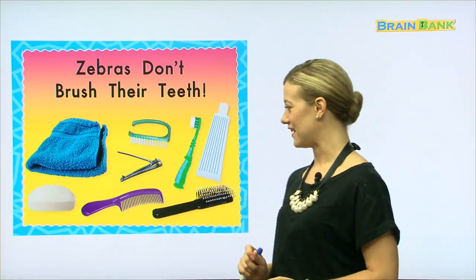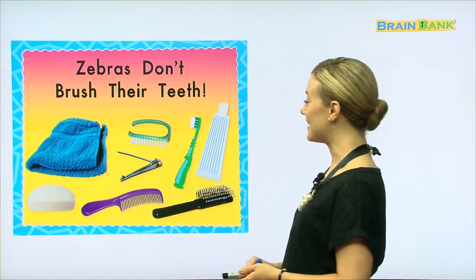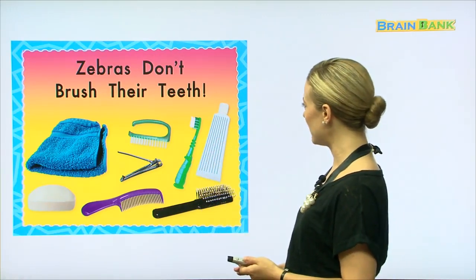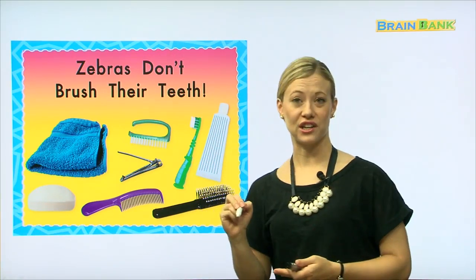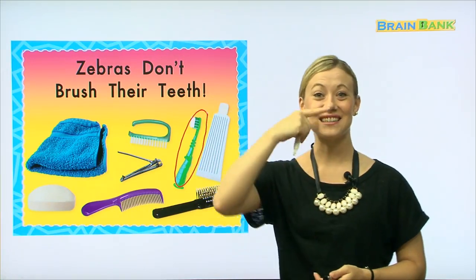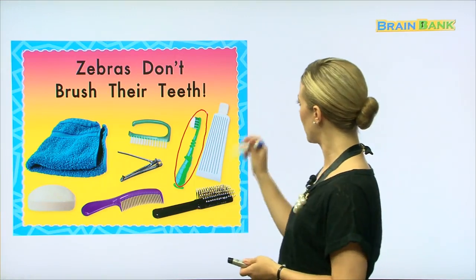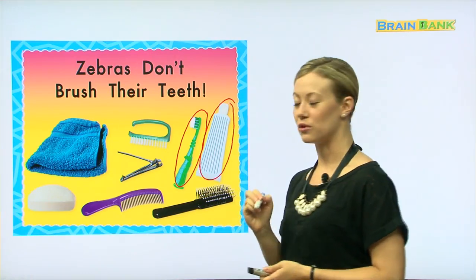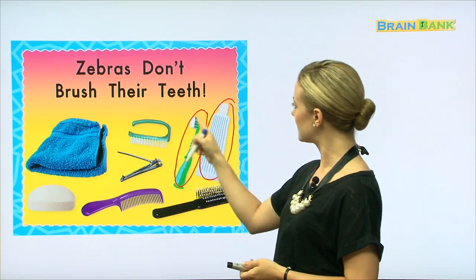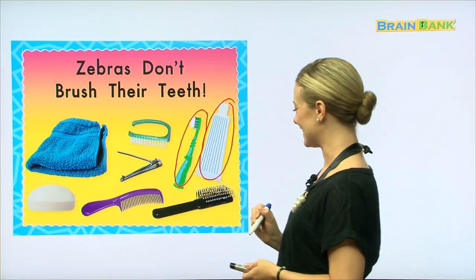Zebras Don't Brush Their Teeth — and here we see many items that you might find in your bathroom. These are all items we would use to keep our bodies clean. Along with the title about brushing teeth, does anyone know what this is? This is a toothbrush, and we should brush our teeth two or three times a day, at least. And what about this? This goes with the toothbrush — yes, this is called toothpaste. There is some toothpaste on the toothbrush, and this is to keep our teeth nice and white and clean.